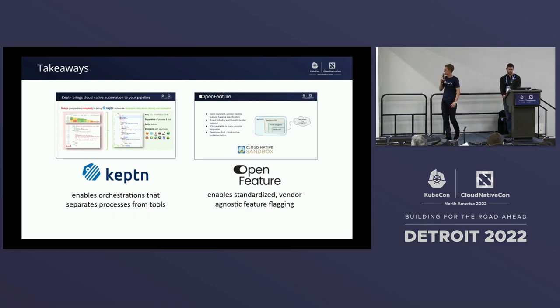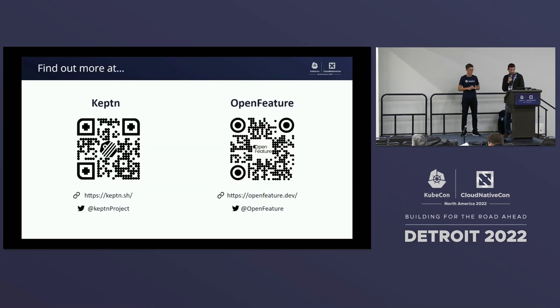The main key takeaway is that whenever you have problems or challenges with complex automation pipelines, think of Keptn — an orchestration layer helping you to separate the tooling from the process in order to have clear concerns and focus on what matters. When it comes to OpenFeature, we're enabling standardization and vendor-agnostic feature flagging — it's a way to take advantage of these powerful concepts in a safe way that works across vendors and even your homemade solutions. If either of these projects are interesting, please scan the QR codes or visit our websites. Both projects have Twitter accounts and very active communities.